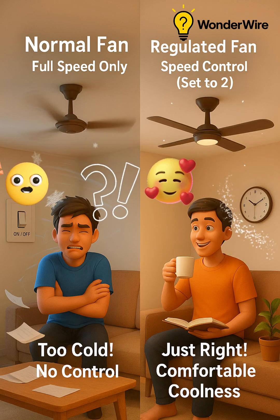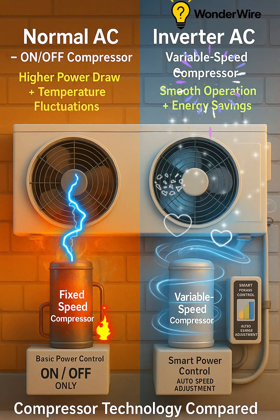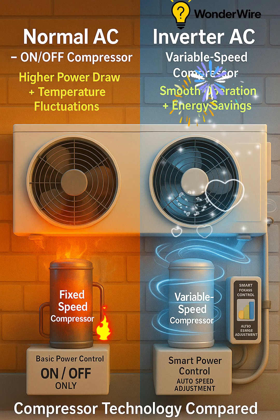Add a regulator and you can adjust the speed to your perfect level. That's how an inverter AC works, with a smart PCB regulating the compressor to save power, provide steady comfort and run quieter.